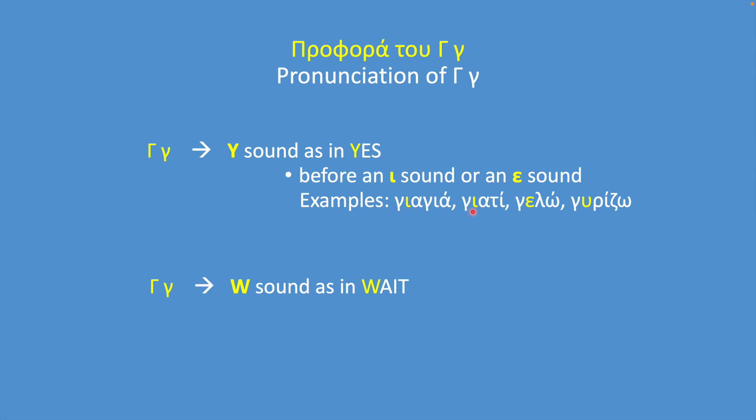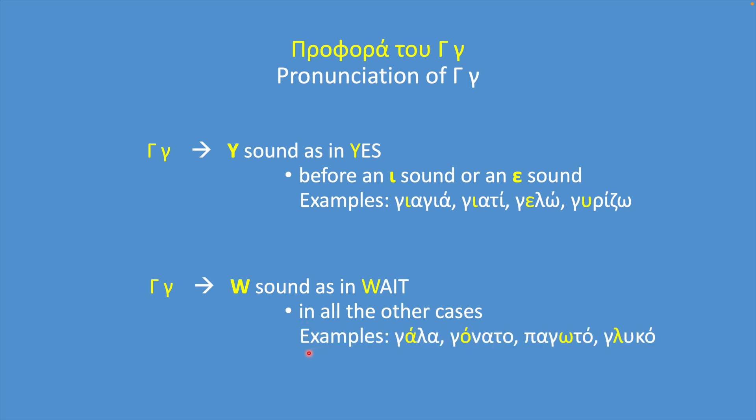Here are some examples for the Y sound: yaya, yati, yelo, yerizo. It makes a sound similar to W in all other cases. Here are some examples: gala, gonato, pagoto, glico.